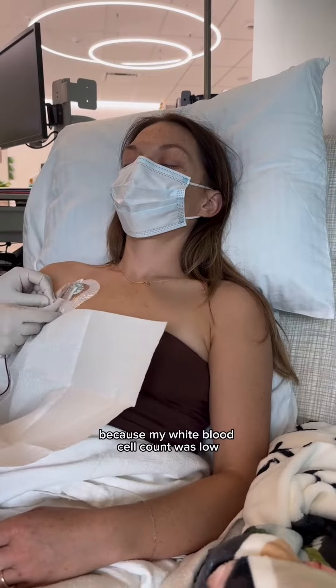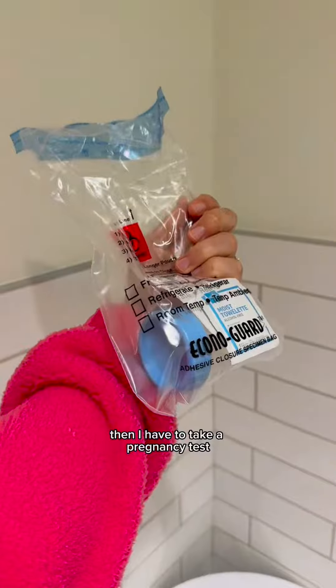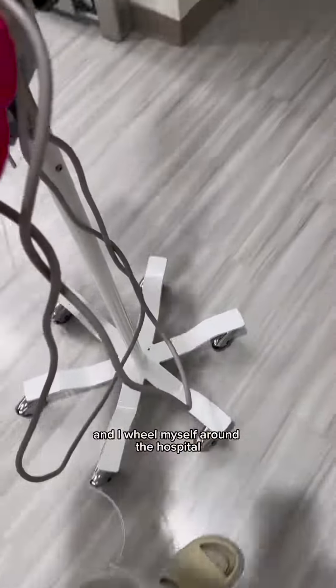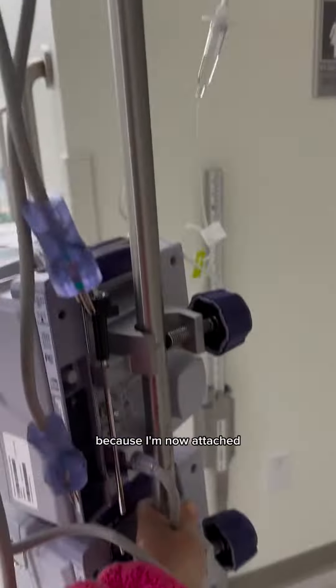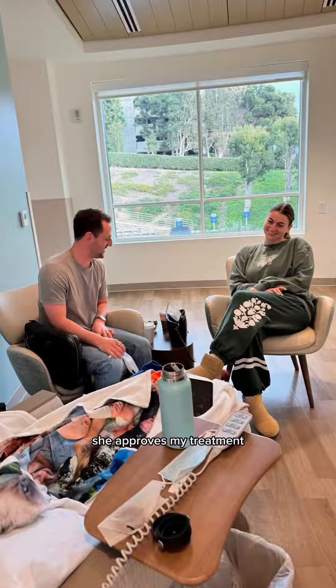I have been deferred from treatment before because my red blood cell count was low, so it's always a waiting game. Then I have to take a pregnancy test — it's just protocol. I wheel myself around the hospital, now attached getting IV fluids while waiting to talk to the doctor, which we eventually do, and she approves my treatment.